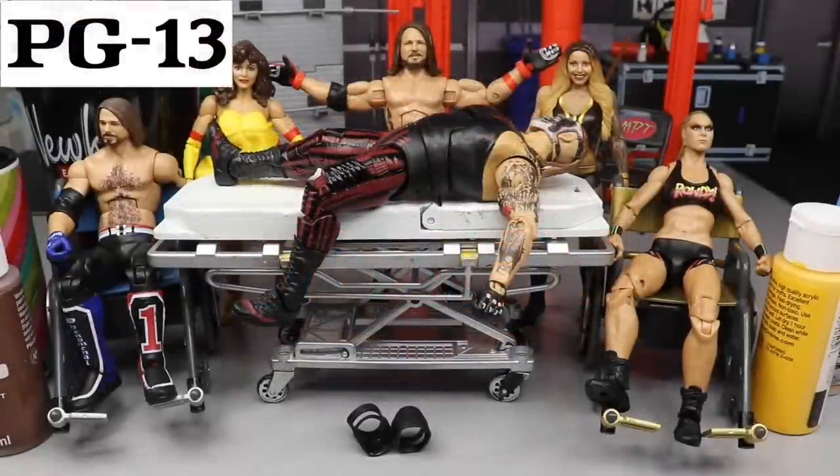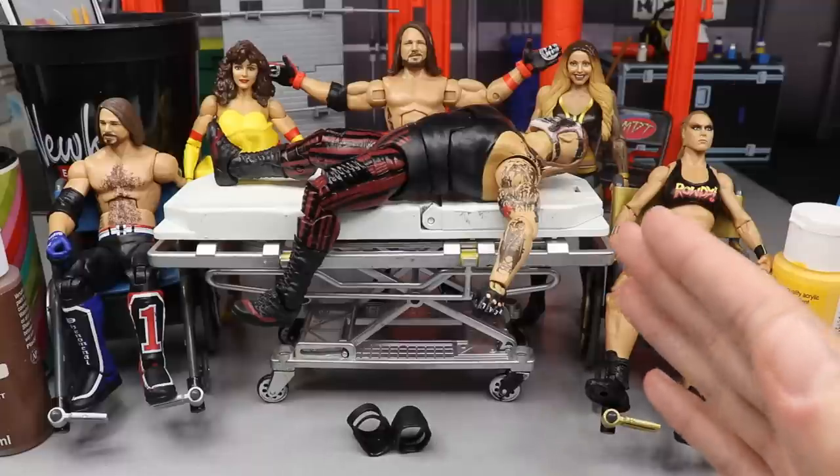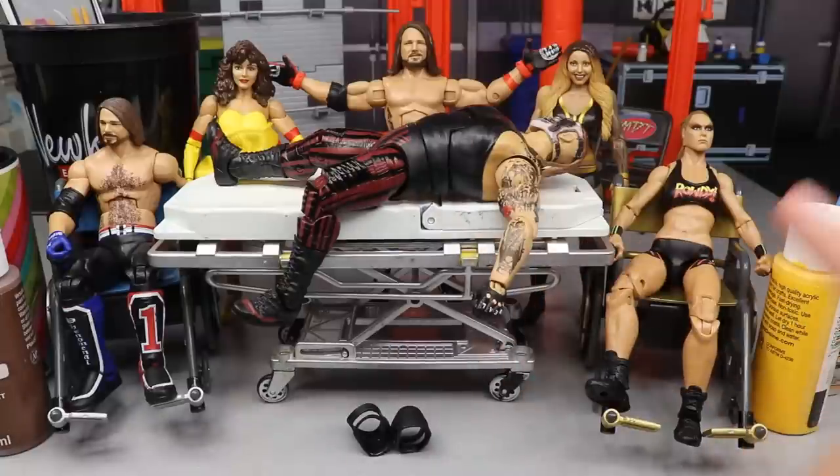Welcome everybody to another episode of WWE action figure surgery! It's been too long since we had a surgery — our last WWE Elite Series 76 didn't have any we wanted to work on. Today we are back with the Fiend Bray Wyatt, Miss Elizabeth, and AJ Styles — three figures from Elite Series 77 that we're going to do some surgery on.